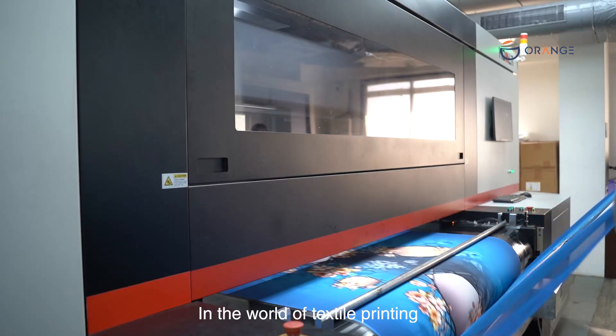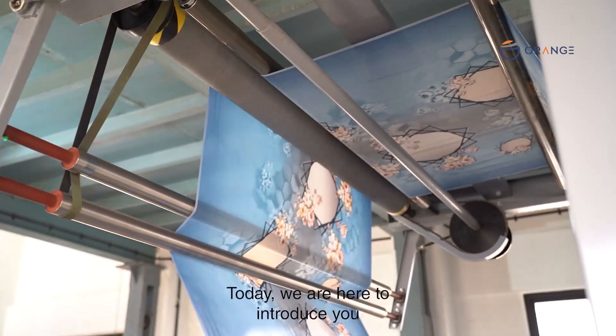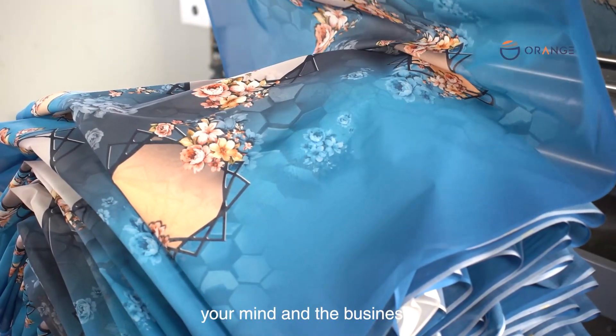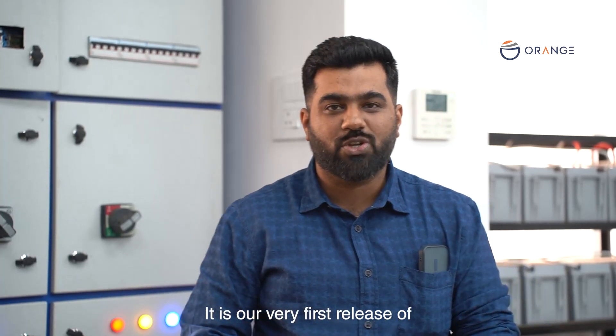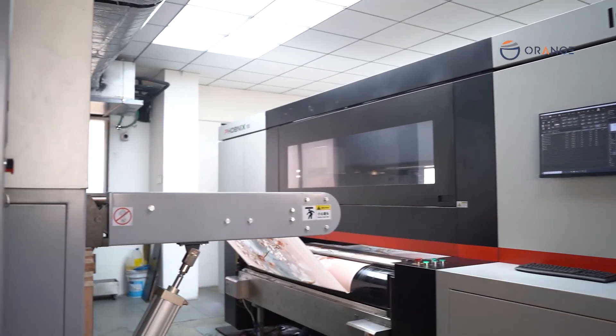In the world of textile printing, innovation is supreme. Today we are here to introduce a new textile printing machine that will change your business. We are currently at the customer site in Dombivali — this is the very first release of our brand new flagship machine, the K64.